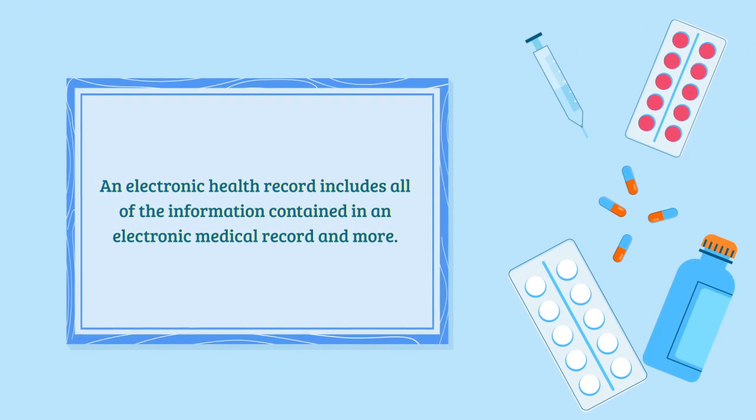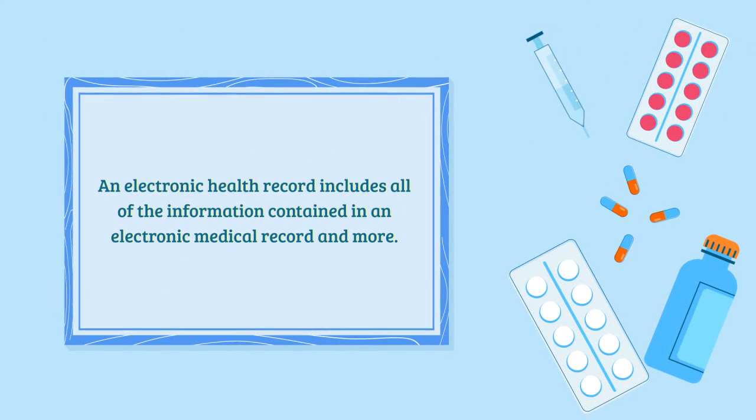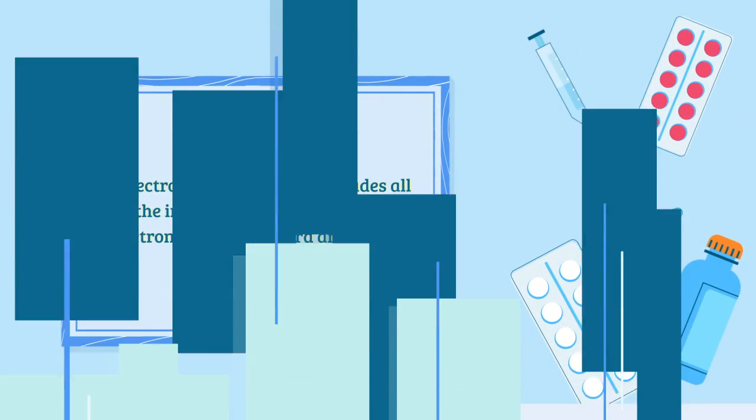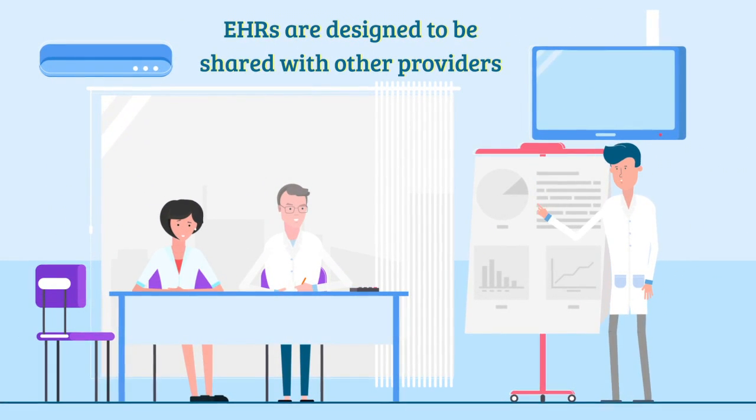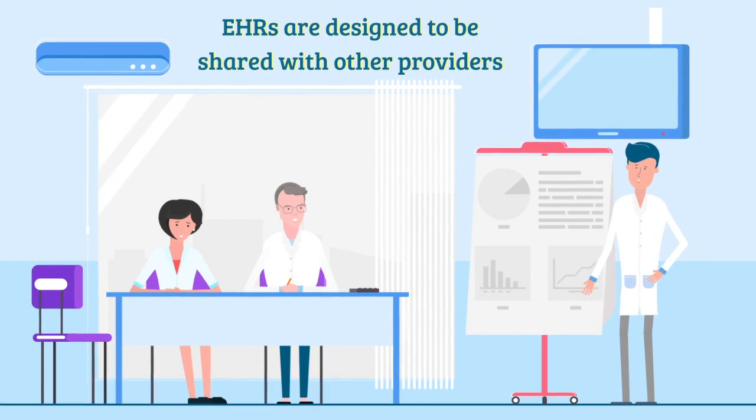An electronic health record, or EHR, contains all the information in an EMR and more. The primary benefit of an EHR is the collaborative nature — they are designed to be shared with other health care providers.